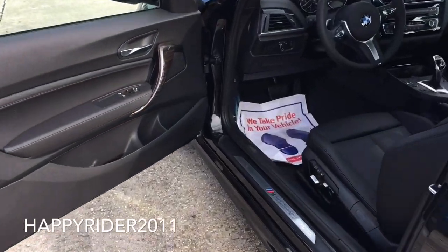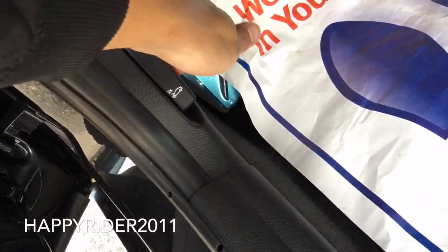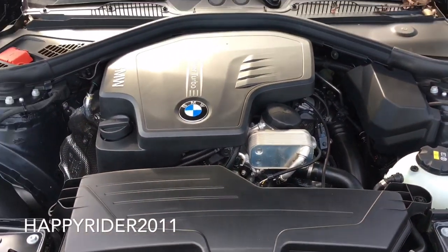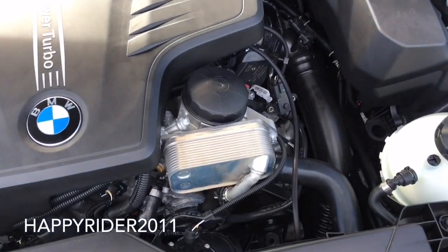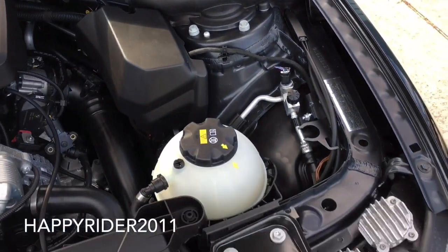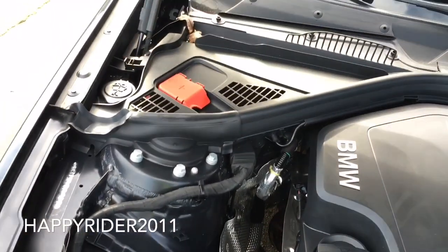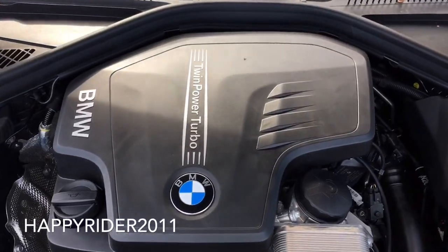Now let's go ahead and pop open the hood and see what the 228i has to offer. Simply pull this out once to initially open it, pull it out again to fully open it, then lift it up. Under the hood, the 2016 228i features a 2.0L BMW TwinPower Turbo inline 4-cylinder engine with high-precision direct injection. The 4-cylinder engine pushes out 240 hp along with 255 lb-ft of torque at about 1,450 rpm. It is an 8-speed sport automatic transmission. The 228i can accelerate from 0 to 60 mph in just under 5.4 seconds and its top speed is electronically limited to 130 mph.